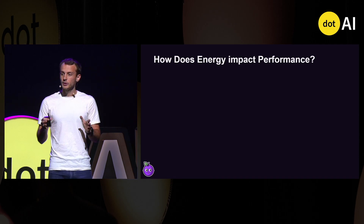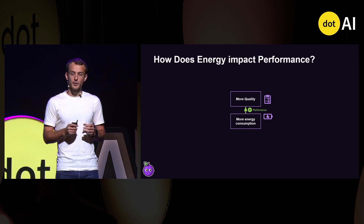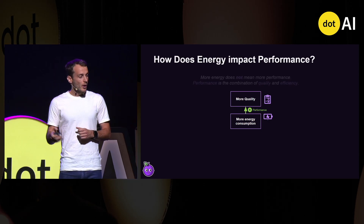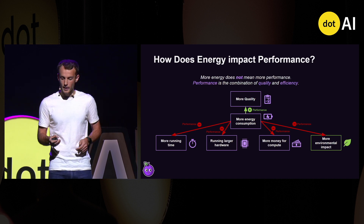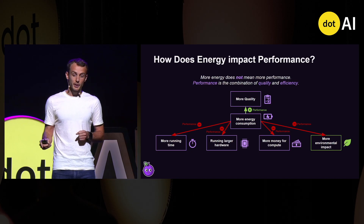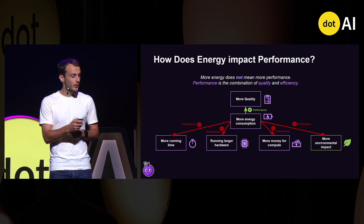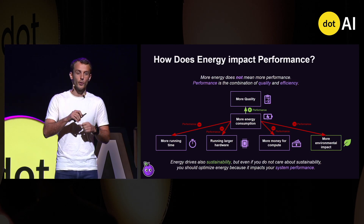Running these instructions has a huge impact on performance. On one side, it can improve quality, and this has been well studied by the so-called scaling laws, showing that investing more resources in training and inference can improve quality of predictions. But on the other side, performance is not only about quality — it's also about efficiency. More energy means more running time, larger hardware, more money spent on compute, or even a more negative environmental impact from building, running, and cooling servers.